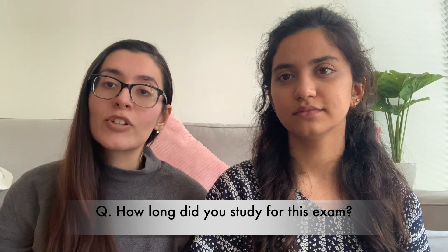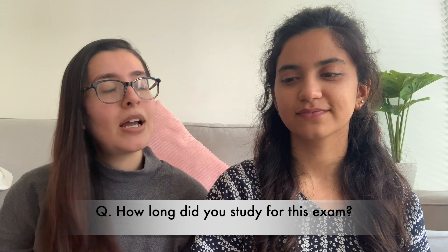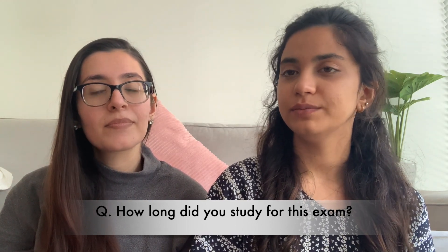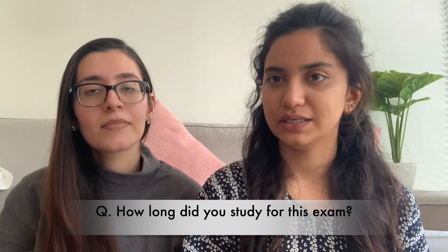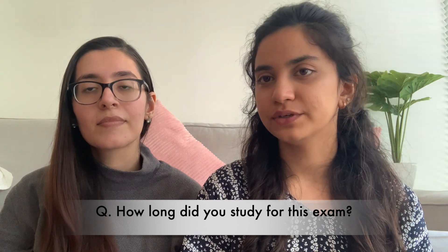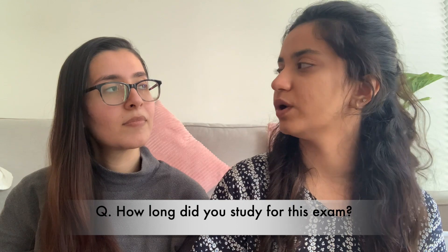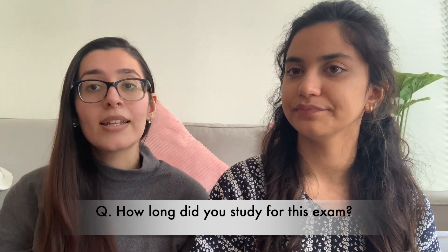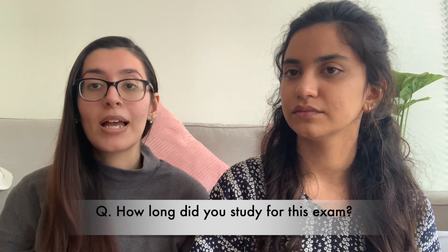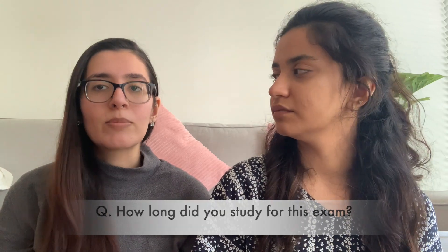Me and Dr. Afridi did the exam as F1s because we're IMGs. Hiba, how long did you study for the exam? My first rotation didn't require much prescribing because it was paeds and psychiatry, so I had to refresh my knowledge and started looking at resources one month before. I was already prescribing daily in my first F1 job as a general surgical F1, so I started studying about two weeks before the exam.